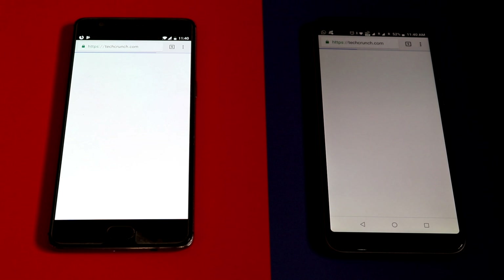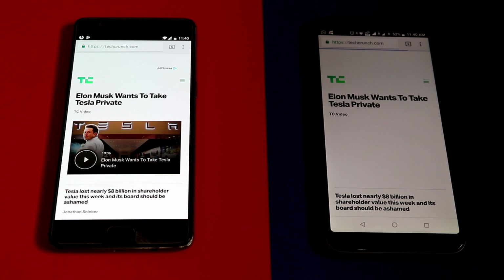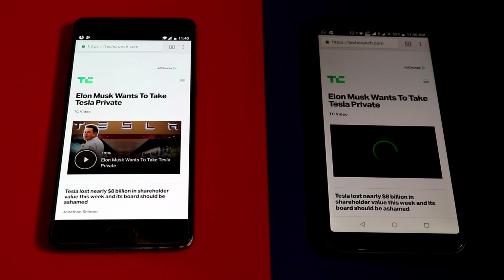Even though OnePlus 3T loaded the website faster, ASUS loaded the website completely including the advertisement. So I am going to give it to ASUS.